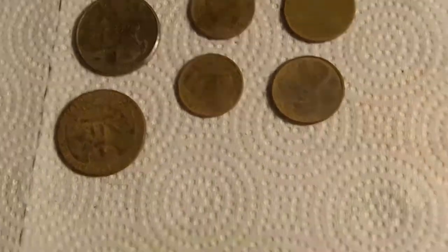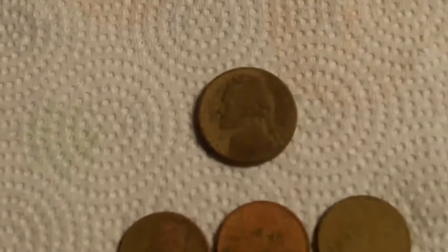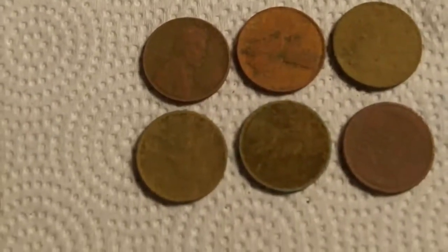Four quarters, four dimes, four pennies, and a 1957 nickel. Six wheat pennies.